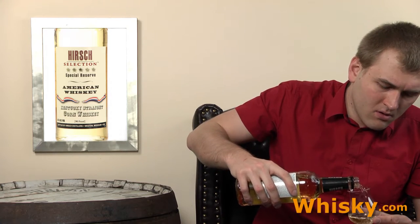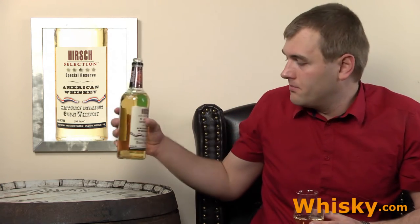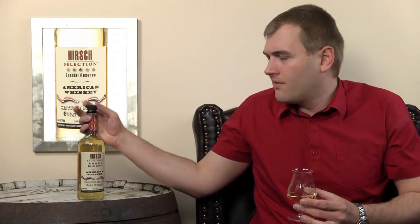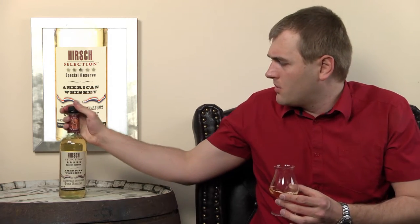And that's what's written on the bottle — no more information except that they used used barrels. They can use used barrels because it's not a bourbon. And they're old barrels; I found that somewhere, though I'm not sure if it was on the bottle or on the internet.